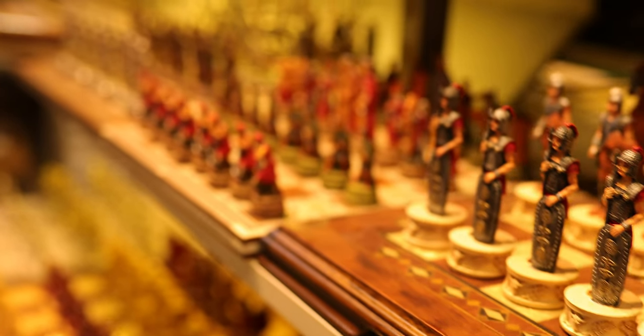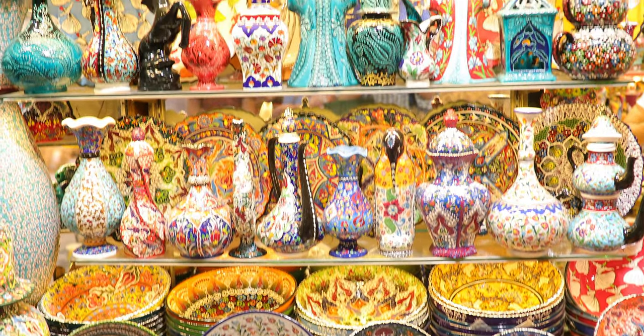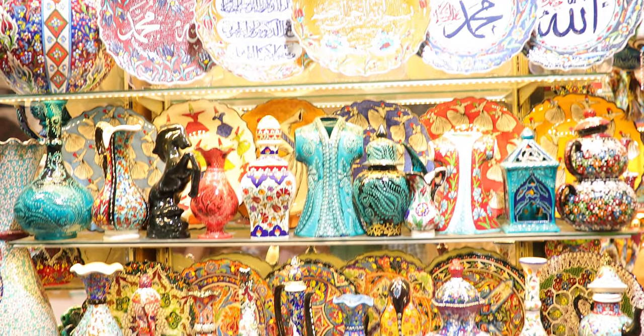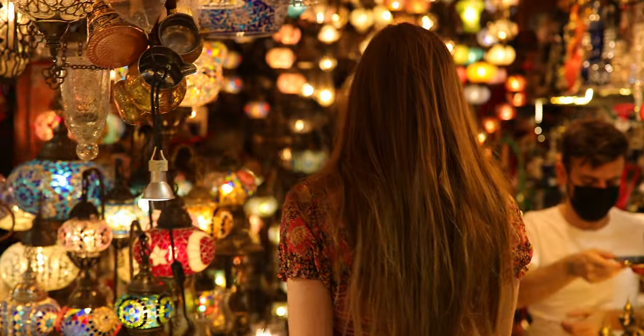So I highly recommend the shopping you can do while in Turkey. And you can tell we did our fair share of shopping, especially here at the Grand Bazaar. So much history and such good shopping, I recommend it.